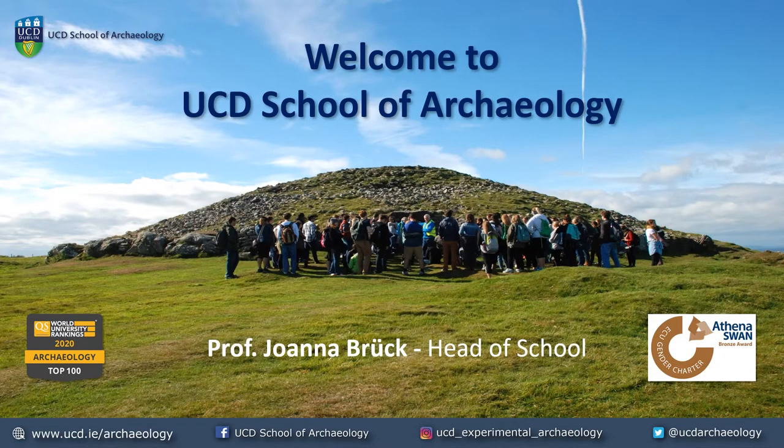Hi everyone, my name is Jo Brooke. I'm Head of the School of Archaeology in UCD. Today I'm going to talk to you about why archaeology is a great subject for you to study at university. I've pre-recorded this presentation but I'll be available live at the end to answer any questions you might have.